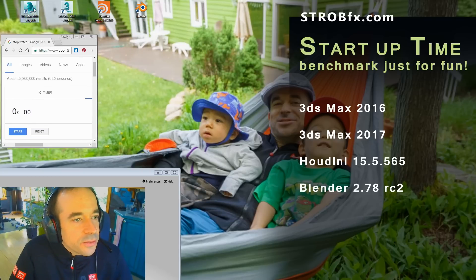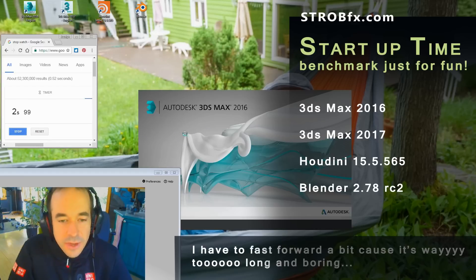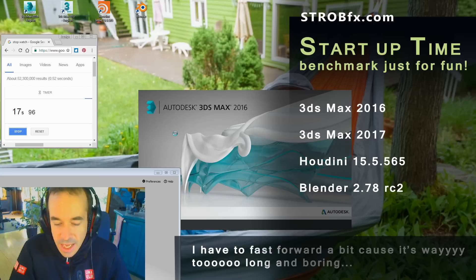So let's start with 3ds Max 2016. I select the icon, I'm ready to press enter and press start at the same time. So now 3ds Max 2016 is trying to open. I have some work to do, so I'm kind of in a hurry. I have a deadline. I'm waiting for my tool to open because I want to work.